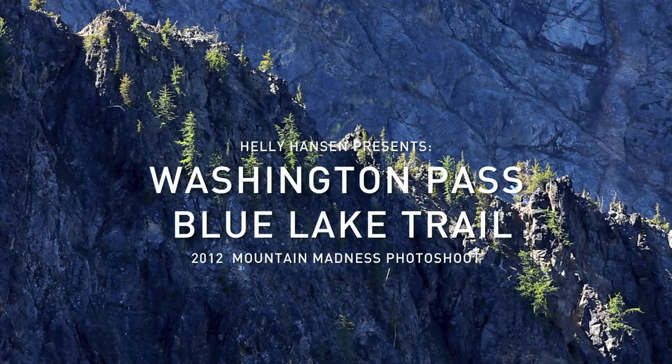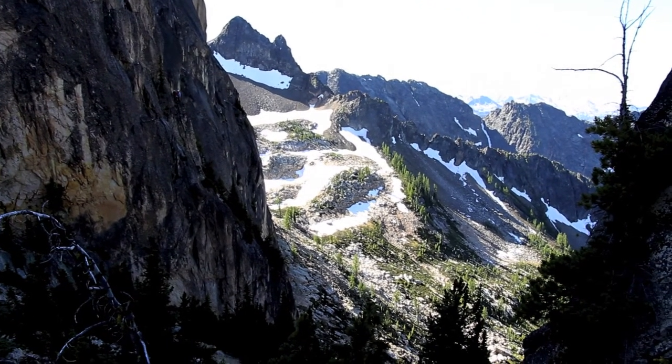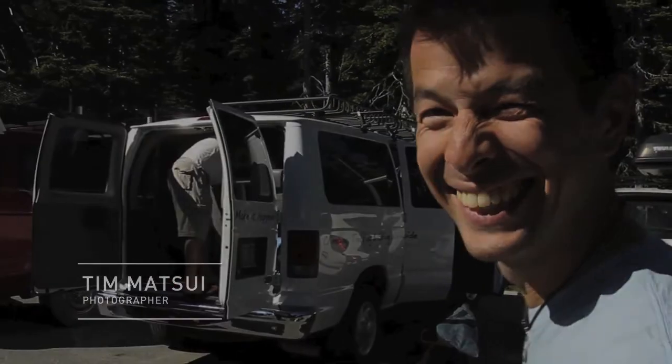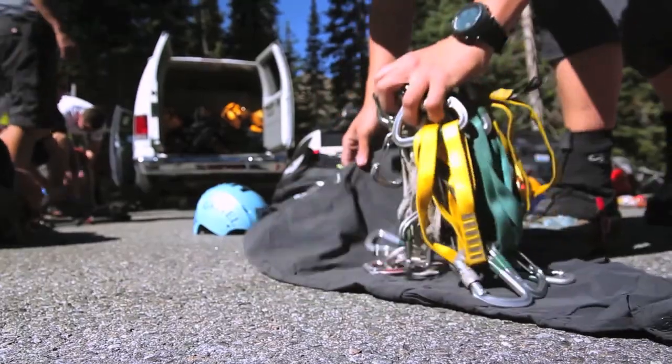Blue Lake Trail here — we're at Washington Pass underneath the Liberty Bell group. There's a nice bowl up there that's going to give us access to six-pitch routes. We're shooting for the Helly Hansen advertising campaign 'Competent When It Matters,' and getting some lifestyle shots of Mountain Madness guides doing their thing.